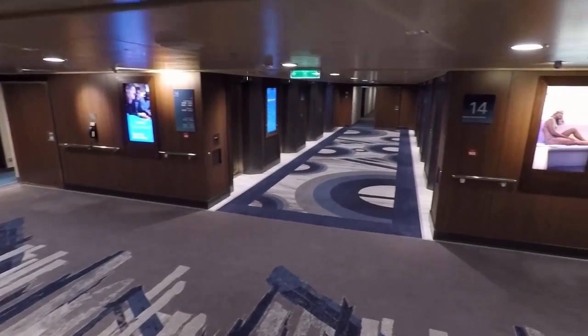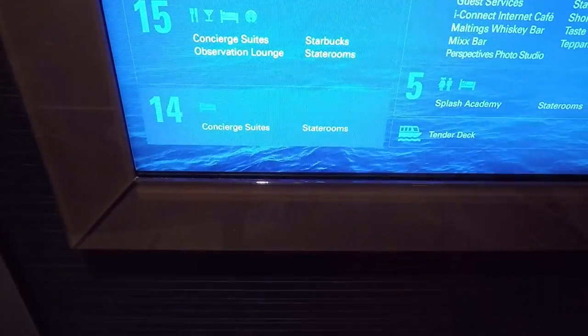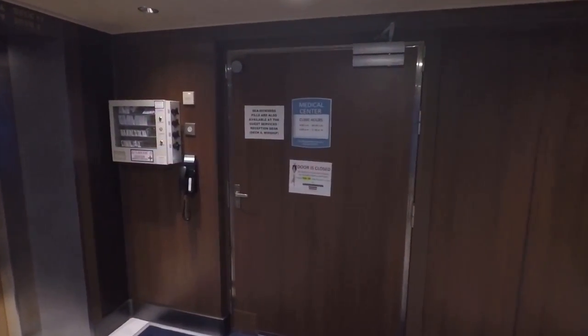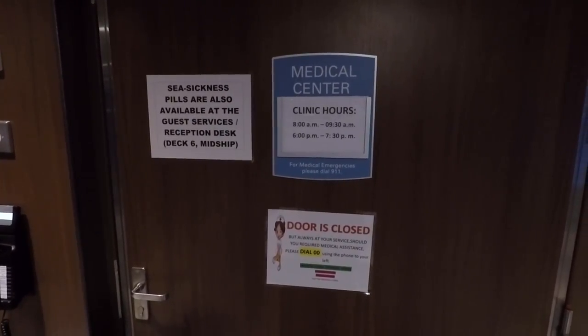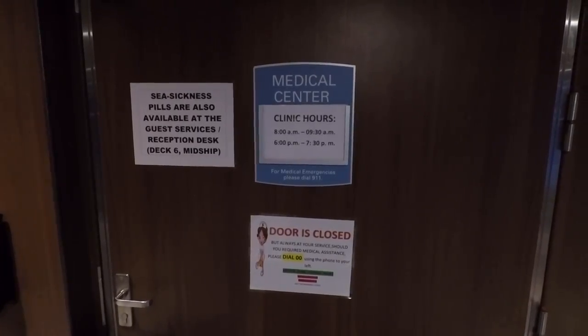Let's head down to deck 14, which is mostly concierge suites and staterooms. Moving down to deck 13, you're going to find the medical center in the center of the ship. Hours were 8 a.m. to 9:30 a.m. and 6 p.m. to 7:30 p.m. Hopefully you won't need to use this facility.